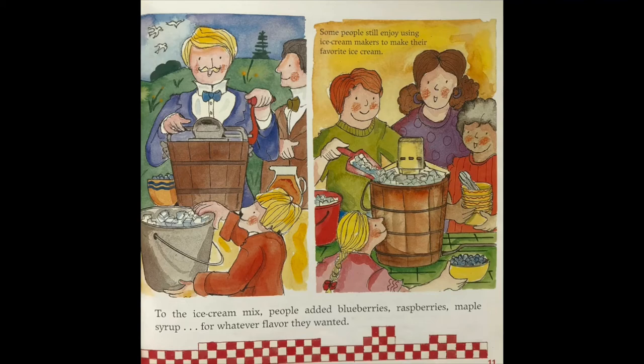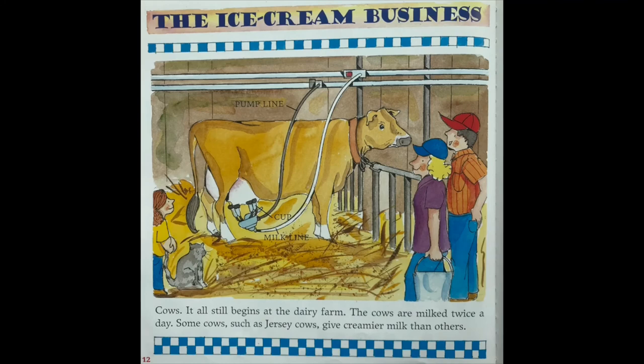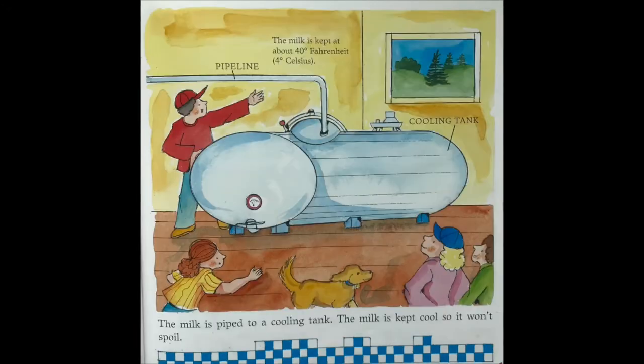Some people still enjoy using ice cream makers to make their favorite ice cream. The ice cream business all still begins at the dairy farm, where the cows are milked twice a day. Some cows, such as Jersey cows, give creamier milk than others. The milk is piped into a cooling tank and kept cool so it won't spoil, at about 40 degrees Fahrenheit.